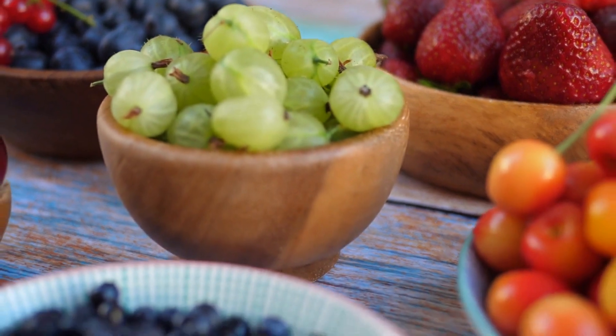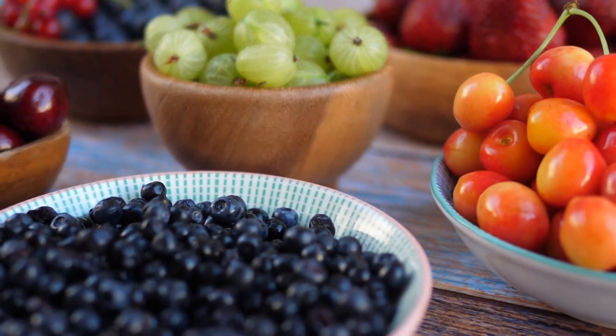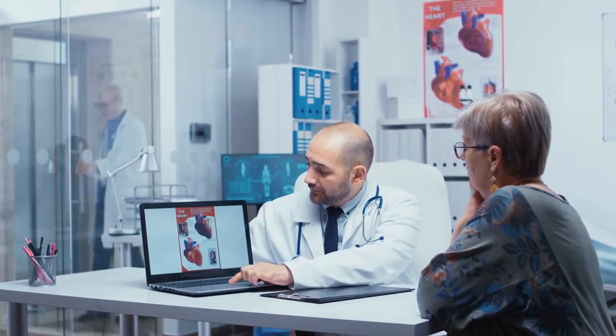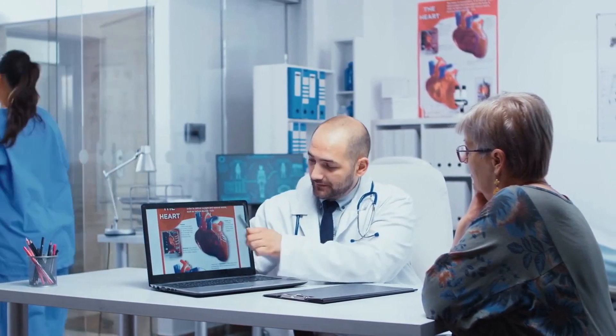Strawberries are loaded with vitamin C, which has been shown to protect your arteries from damage and reduce the risk of heart disease and stroke. Raspberries are full of polyphenols, which have been shown to improve heart health and reduce the risk of heart disease and stroke. These berries have many health benefits that make them a must-have on your healthy diet.